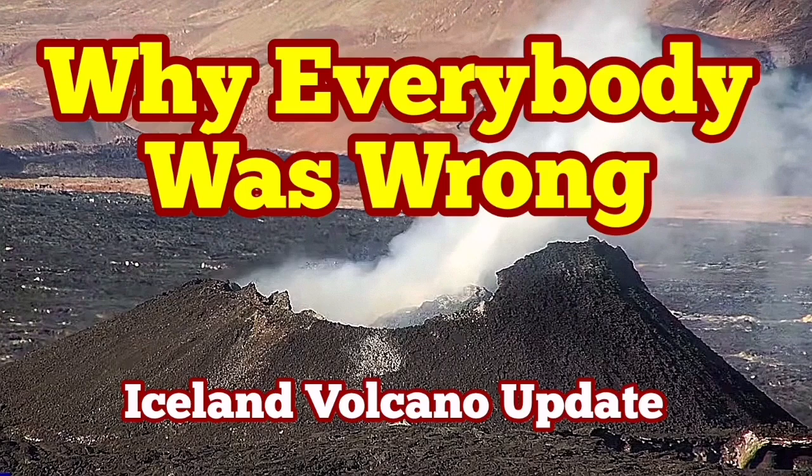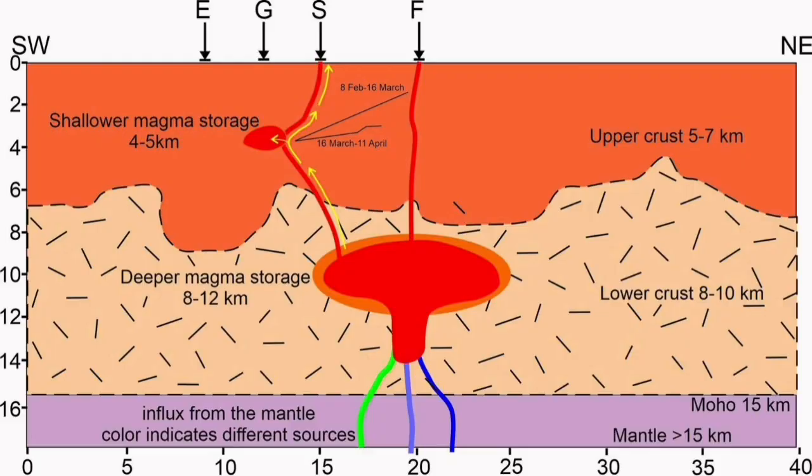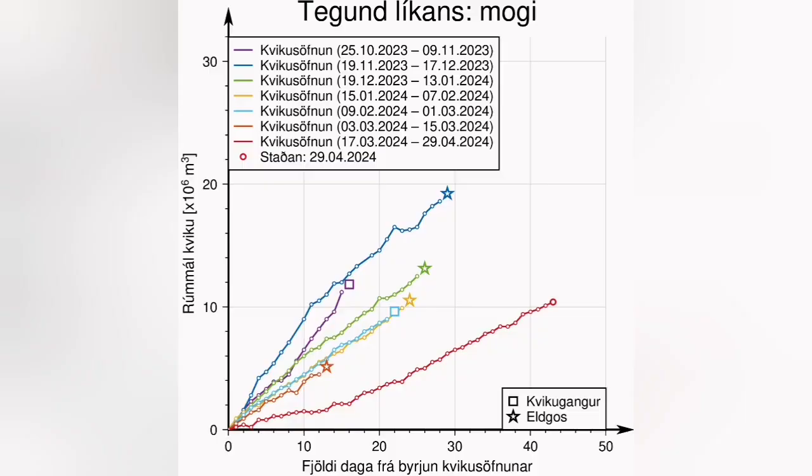During the latest eruption of the Schwarzenegger volcanic system in the Sundunka crater chain, a paper emerged with a diagram showing that the shallow magma storage under the Schwarzenegger is actually contributing to this eruption — the magma is coming from there.